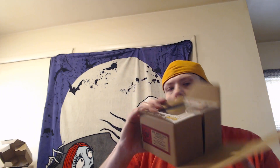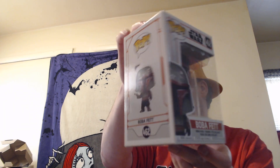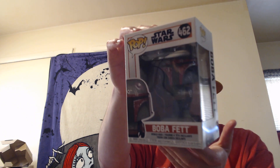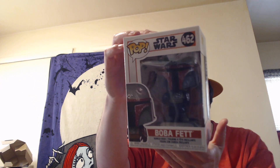Then last but not least for the pops, I have one for this video — it's another Star Wars Boba Fett. I believe I have the chase to this, I'm not sure there was even a chase. I'm not a big Star Wars fan; my opinion is they're way over mass-produced.